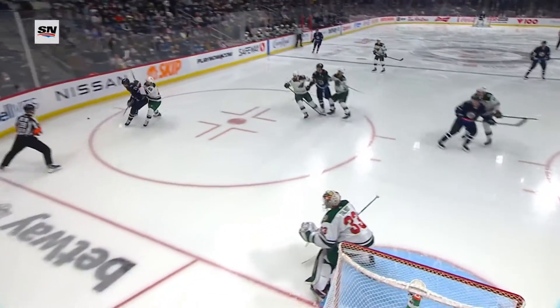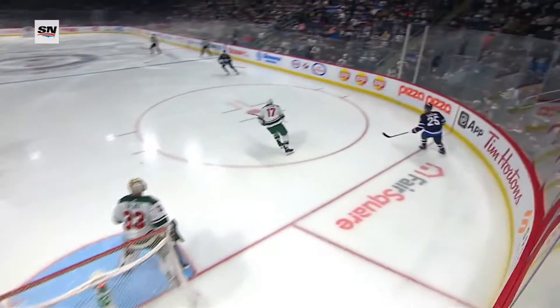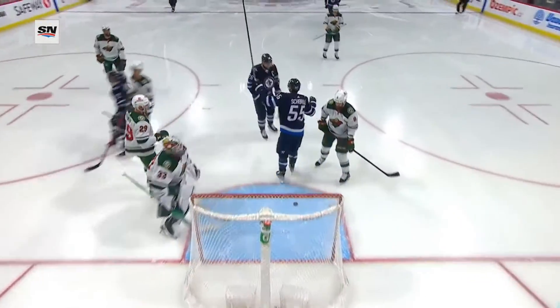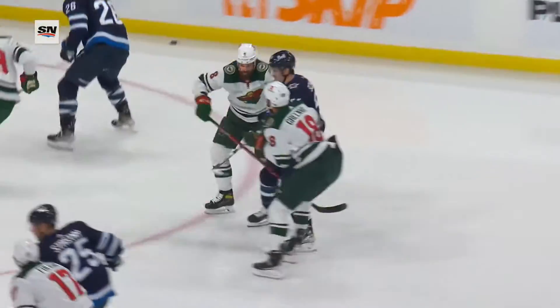First of all, the puck goes around the boards here, Wheeler protects the puck, gets it back to the point to Dylan. He throws it towards the net, and guess who again? Wheeler wins the second puck battle in a row on Kulikov, and then just throws it out to Scheifele, who will just sneak behind the net, get into a quiet area.